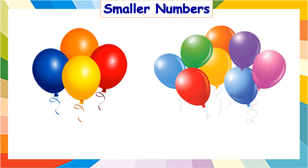Look at the two sets of balloons. Let us count each set. One, two, three, and four. Here, we have four balloons. One, two, three, four, five, six, seven, and eight. There are eight balloons in this set. Now, can you tell me which is the smaller number in four and eight? It is four.